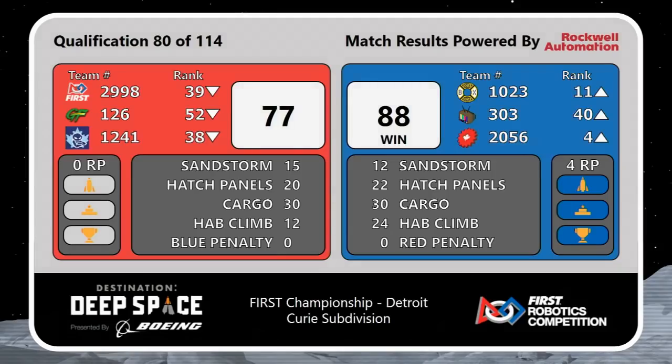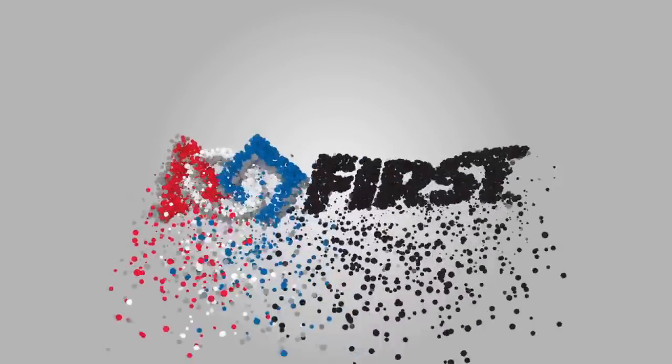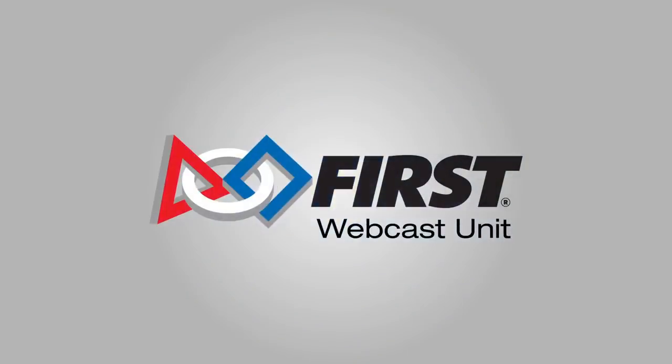Unicorn match! That means they got four ranking points — two for winning, one for the rocket, one for climbing. That means all four of the blue alliance robots are moving up in the rankings. OP Robotics was at seven, now they're at four. And Bedford Express — exciting!